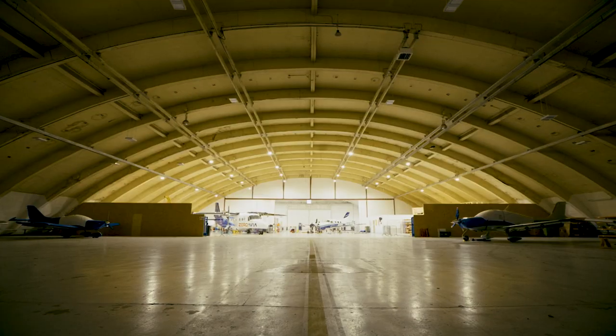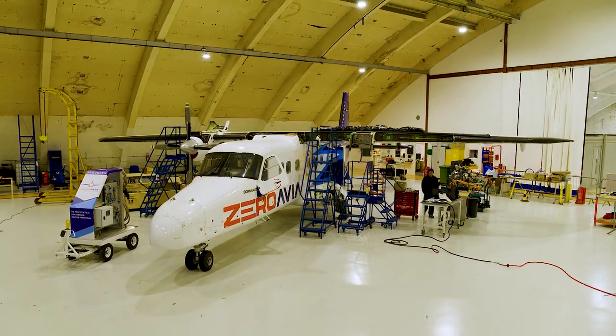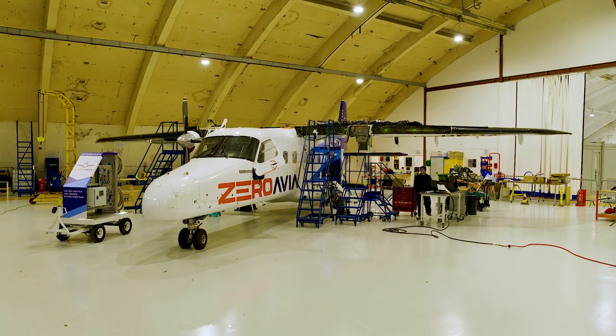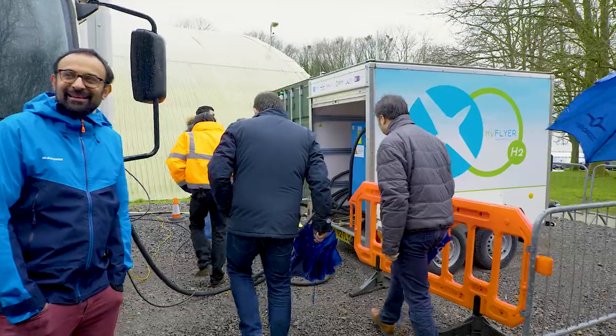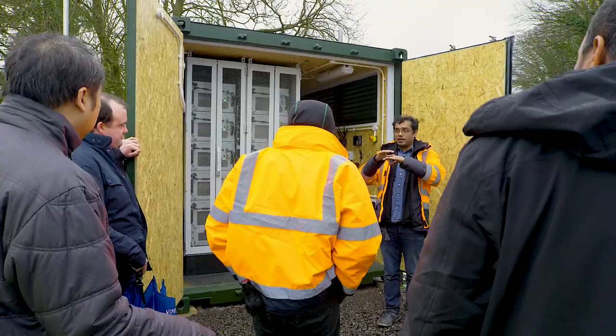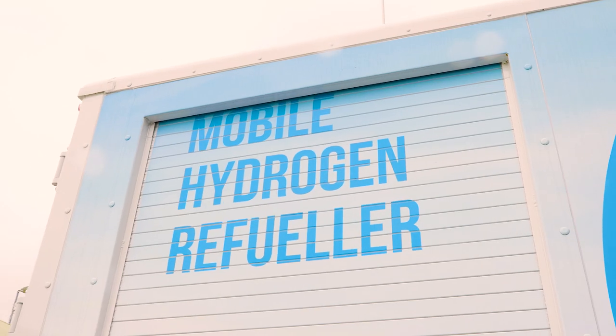Today we're at Cotswold Airport with our partner Zeroavia to demonstrate the ground infrastructure for refueling of hydrogen aircraft. We're looking at what the infrastructure will look like and how that will fit into daily operations, which includes the handling, the equipment itself, and how we would actually store the hydrogen and operate with the aircraft. With this demonstration we're trying to prove the same concept of operations with hydrogen as we have with current Jet A in a traditional airport.